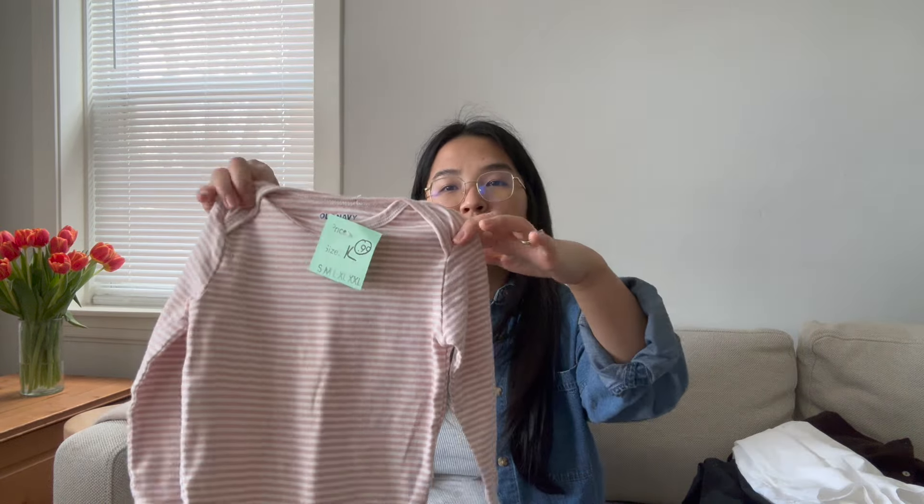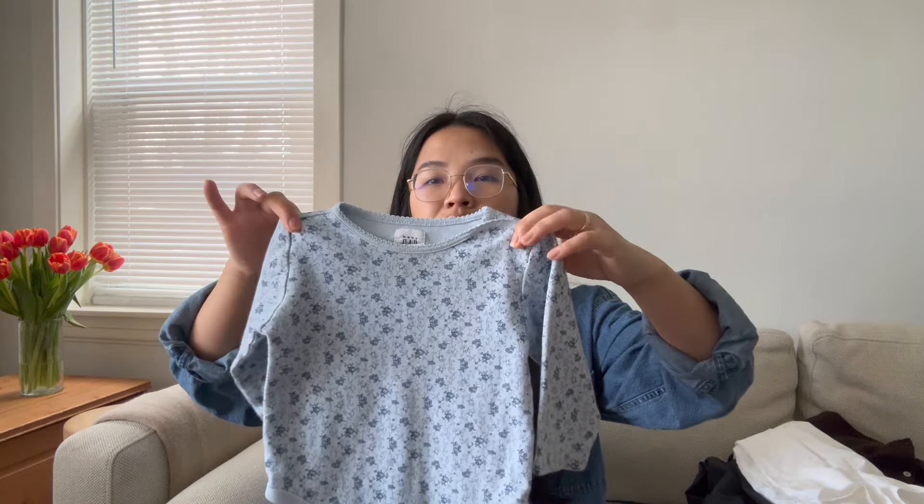Next up are some onesies. My one-and-a-half-year-old — I've really been liking putting her in plain onesies, especially because when we carry her places her shirt doesn't lift up and expose her skin, so the onesies keep her warm. I grabbed these two: this one is from Old Navy and it was 99 cents, just very basic pink stripes. And then this one is from Baby Gap with a blue floral pattern. Those are really cute basics for her.